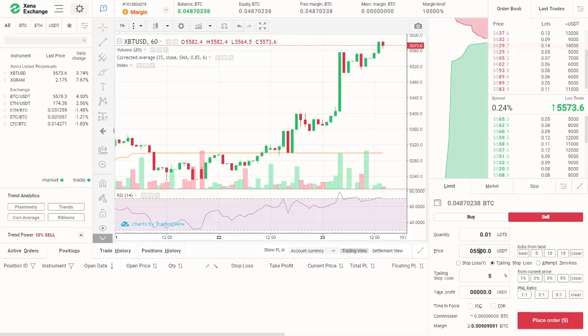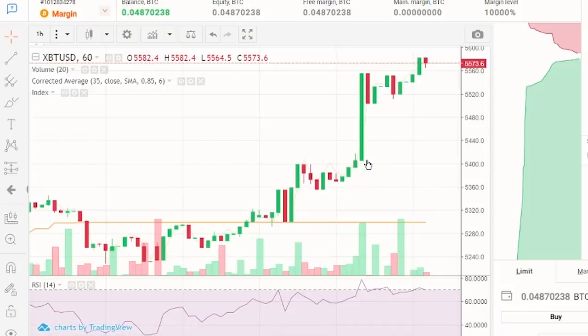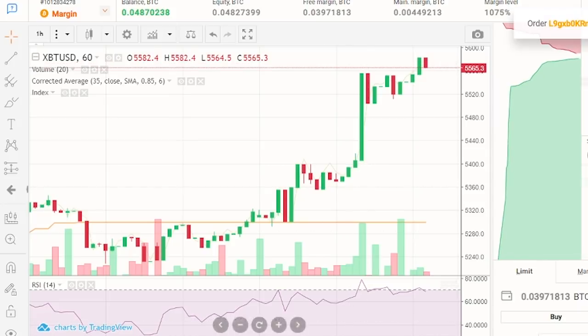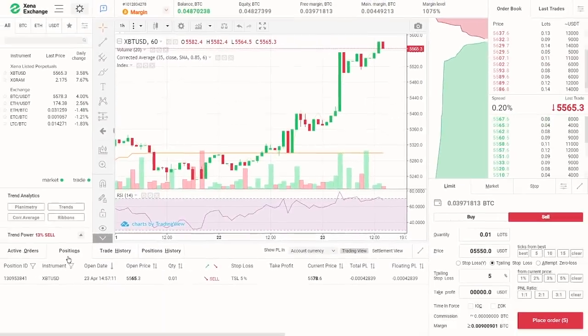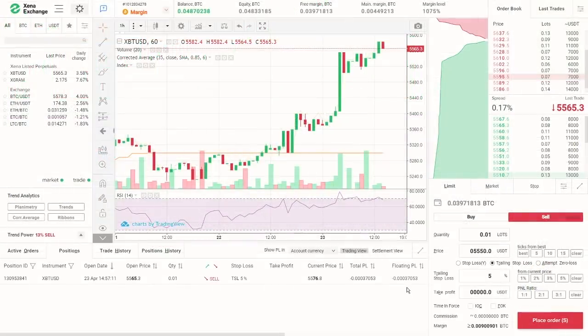Once confirmed, the position is on. Now let's look in the middle of the screen to find our new open position — in active orders if undone yet, or under positions if opened. Besides the position details and data, there's the current price and total and floating PL, which stands for profit and loss. Floating PL, also sometimes called unrealized PL, is calculated using the current best bid and best ask price. It shows you how much you'll approximately get if you close your position now.